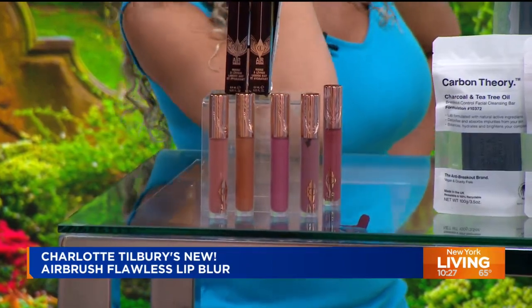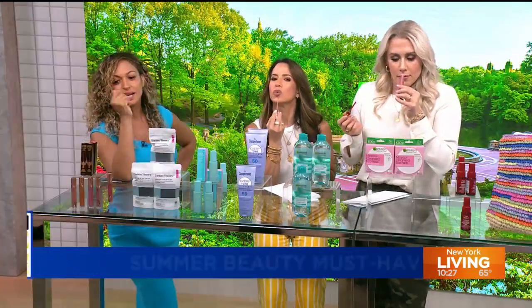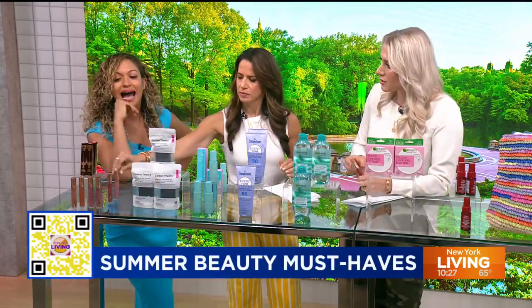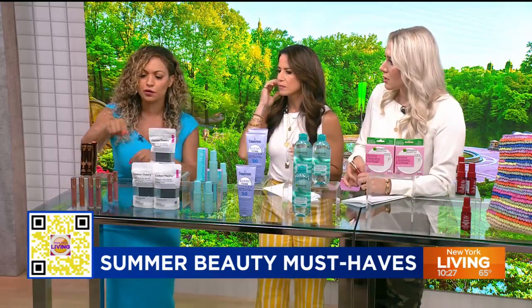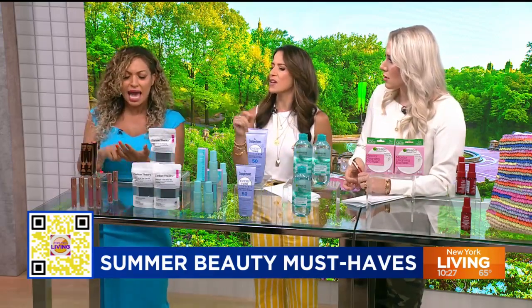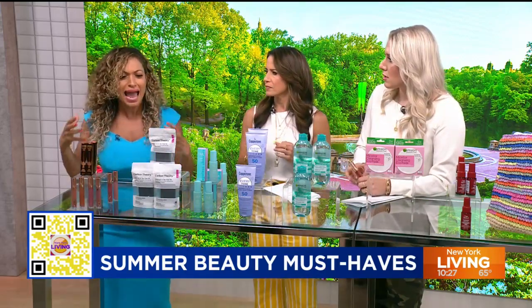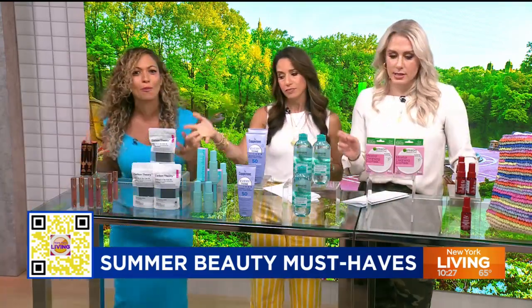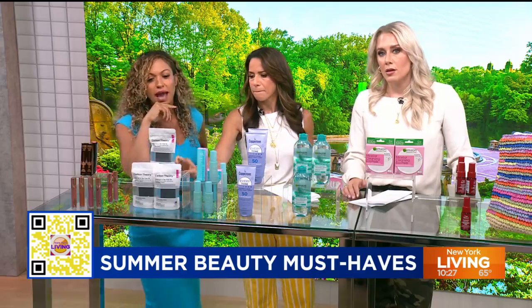Oh, and it smells good! Maddie Sol, I think the nude would be perfect on you. You can get it on the Charlotte Tilbury app. When I got these shades, I went on the app, they asked questions, and they picked out the exact three shades I liked. They know me so well. $35 on the Charlotte Tilbury app.